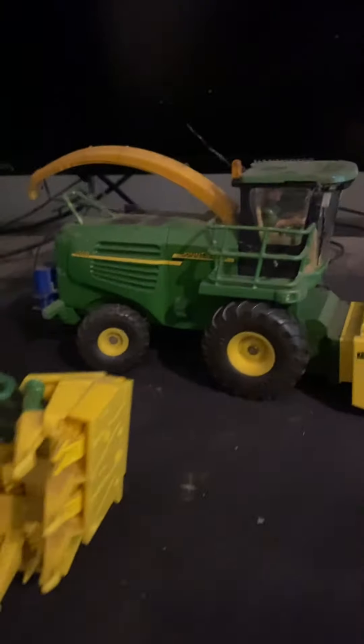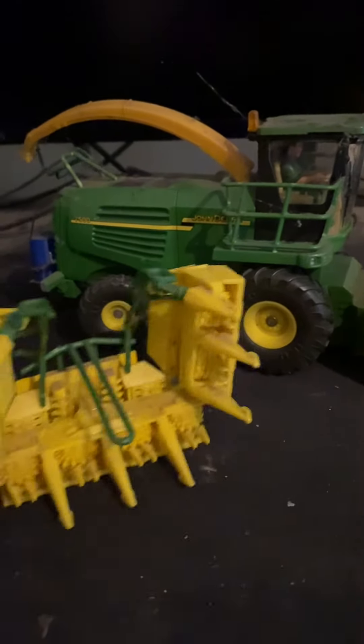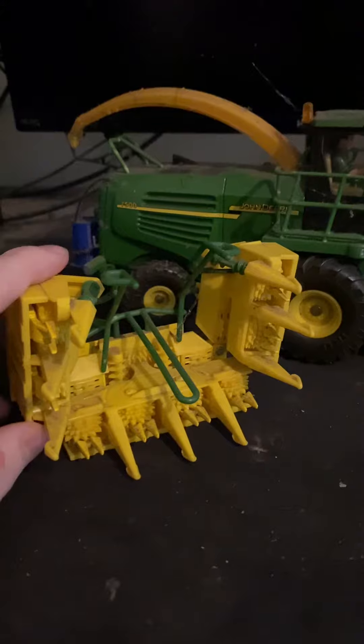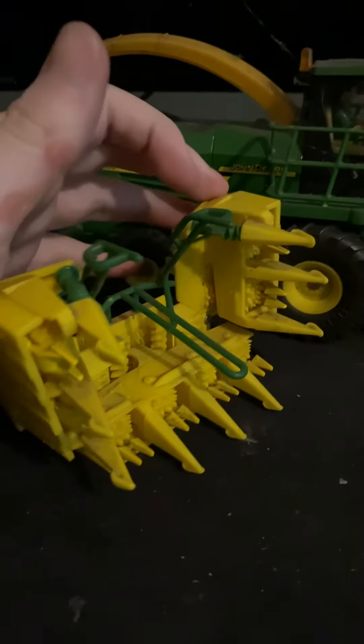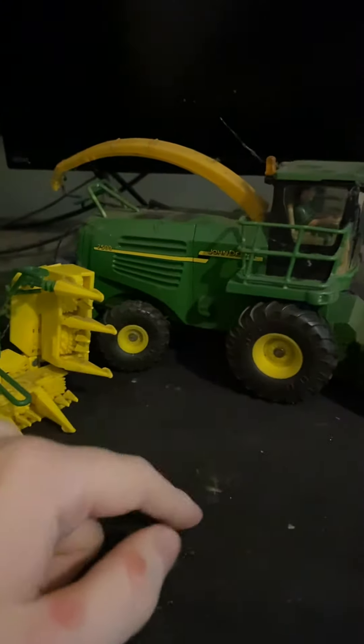The price I'm selling her for is about £50. So if you want to get in contact and want to buy the bodger with the headers — I'm buying a brand new bodger, a New Holland — just message me on Instagram if you want to buy this bodger.